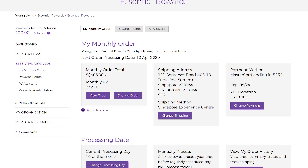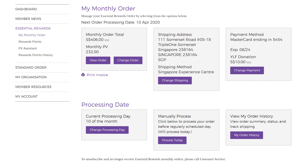Here, you will see a summary which shows the total amount for your order and monthly PV value. You can also see your shipping address, payment method, and current processing date. You can update and make changes to any of the information. Under Manually Process, you can click on Process Today to process your order immediately.